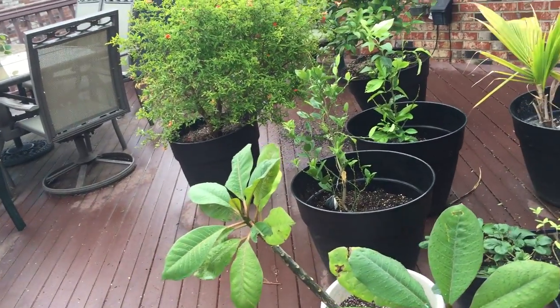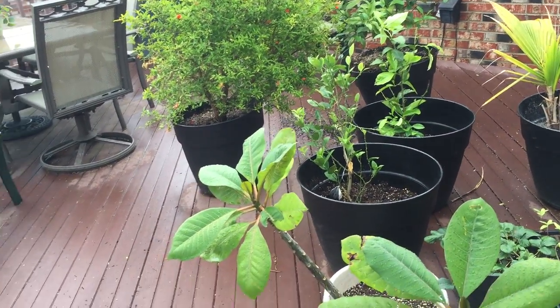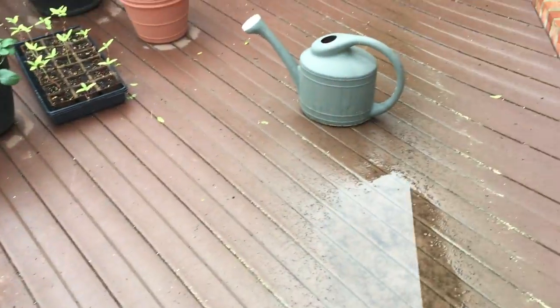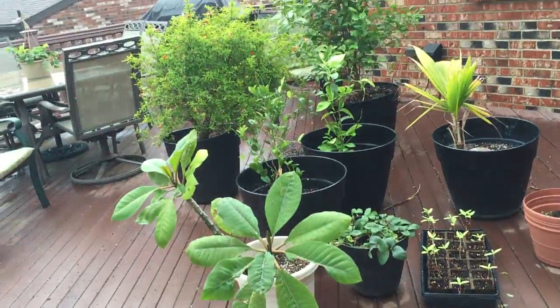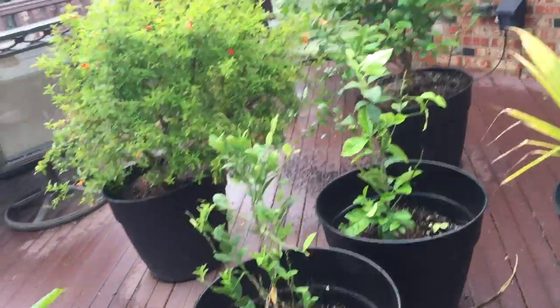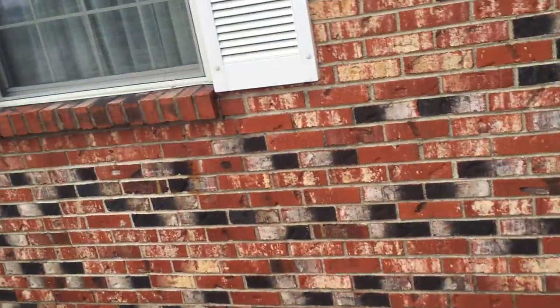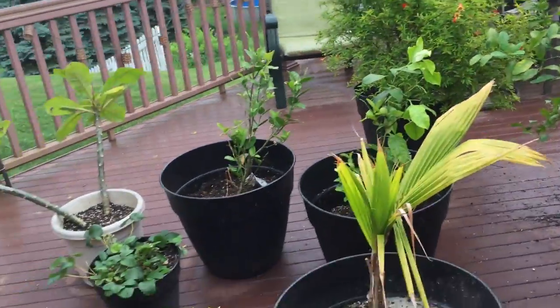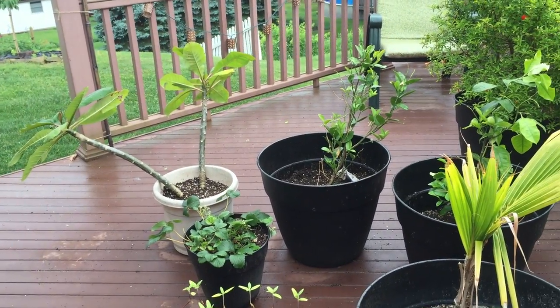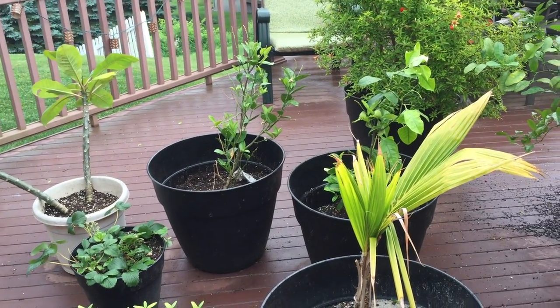Tropical plant update. We got the much needed rain — around probably an inch last night around 4am, it was just coming down. And then we got maybe a tenth of an inch in the last half hour or so. Definitely, definitely needed the rain. The garden really needed it, these plants really needed the rain and the humidity. We had a really dry couple of days there.